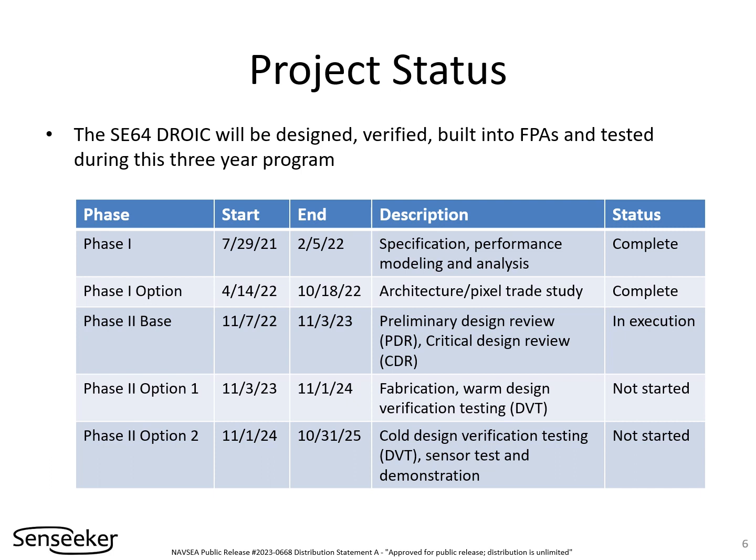Senseeker is currently engaged in finishing off the integrated circuit design. We are looking forward to fabricating the devices, verifying the design meets the target specifications, and demonstrating the performance to the Navy in subsequent phases of the project.